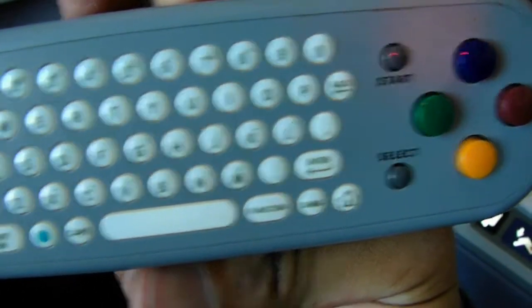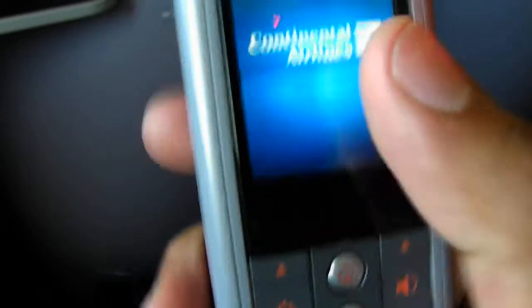Just looking at the remote here — all your buttons are on here. I don't know what everything here is for yet, but this is really cool.